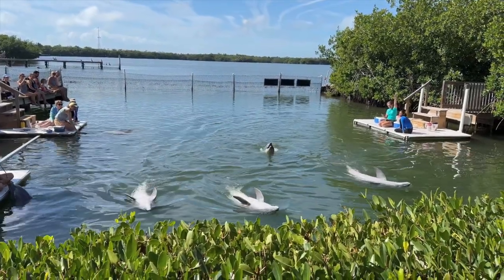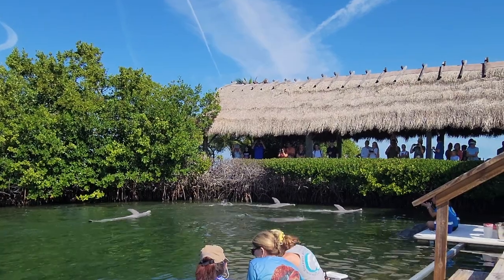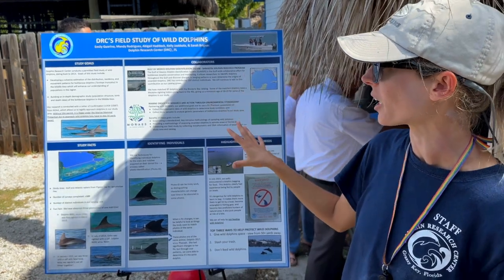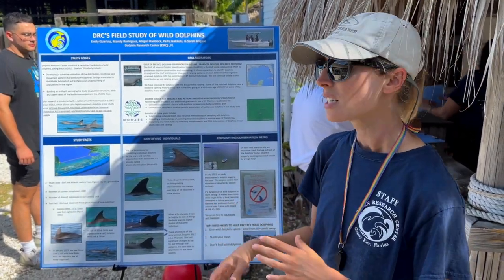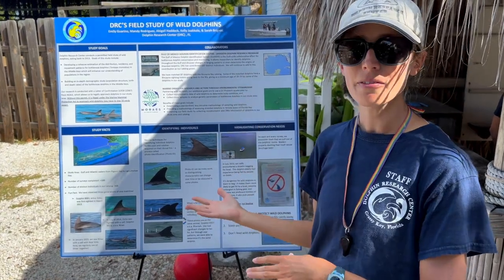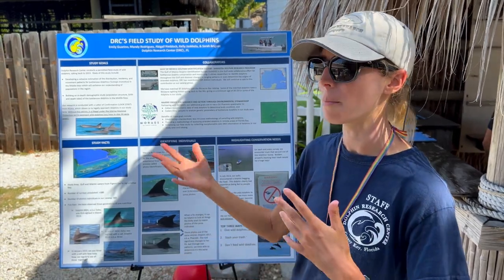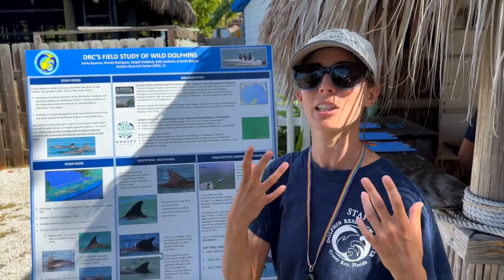In addition to in-house work, DRC also does field work, studying dolphins out in the wild. Anyone doing research with wild dolphins needs to be permitted by the National Oceanic and Atmospheric Administration — NOAA — specifically through the National Marine Mammal Science division. Legally, you need to stay 50 yards away from wild marine mammals. DRC gets a permit that allows them to get closer to study wild dolphins, and they are the only permitted group in this region. They report to NOAA when they went out and how many dolphins they saw.